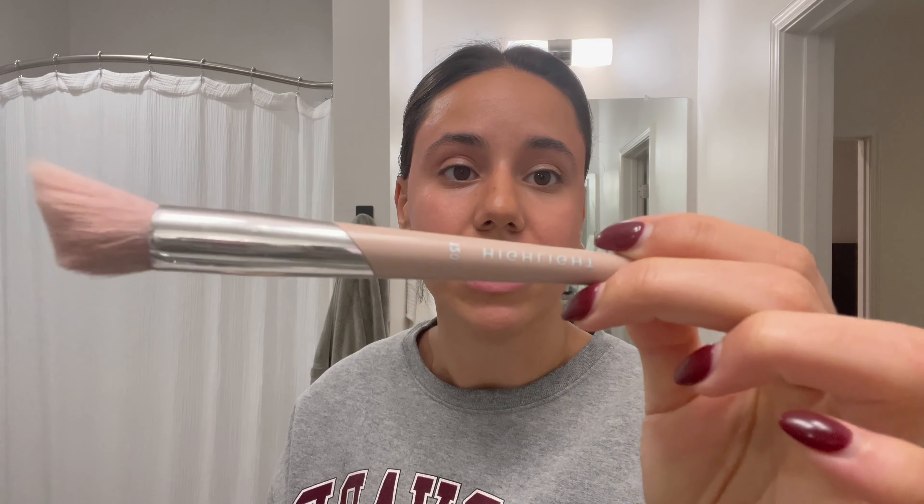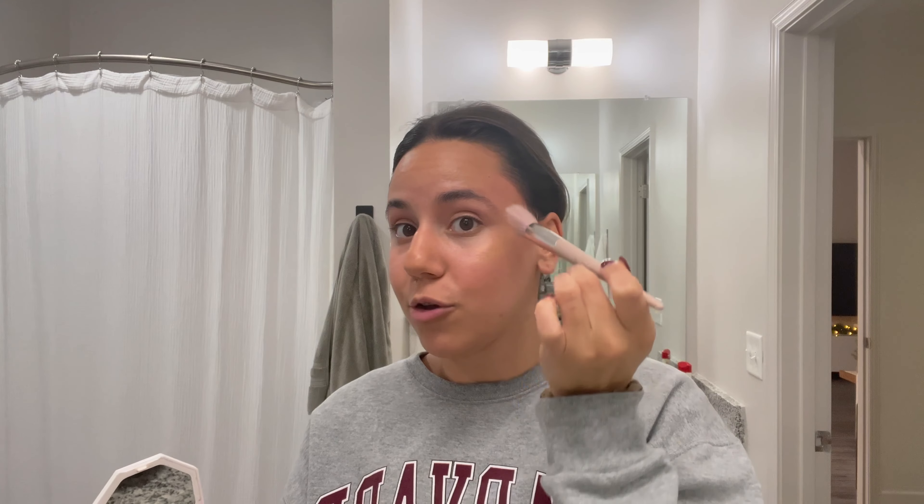Now I'm going in with my powder highlighter, and I am using Fenty Beauty's Trophy Wife — this beautiful, beautiful gold. I have my Fenty Beauty highlight brush, this is 120. I am just going to dab a couple of times, tap off the excess, and tap gently onto those high parts of my cheek. I also like to loop it around my temple, similarly to my blush placement, and then gently sweep to get that product on while also diffusing it so it doesn't concentrate in just one area of the cheekbone.